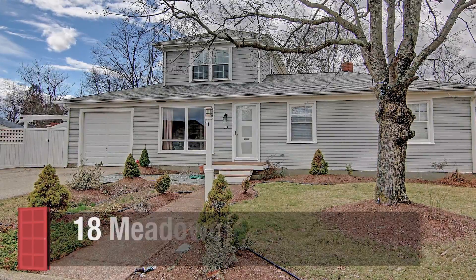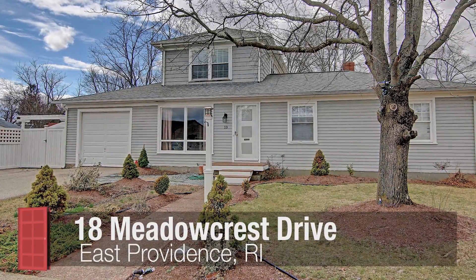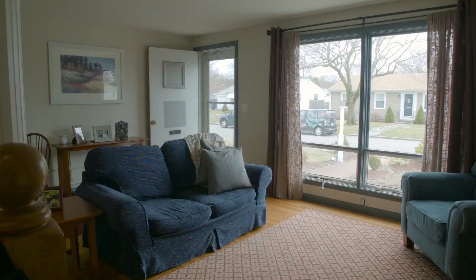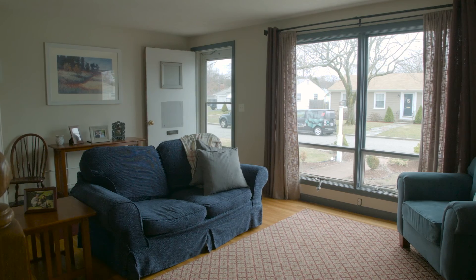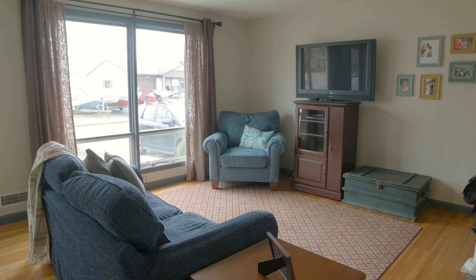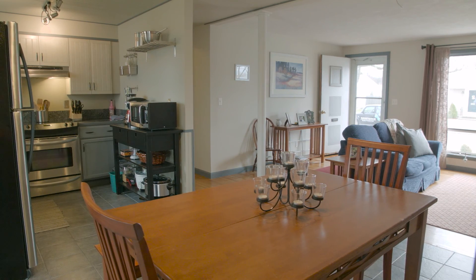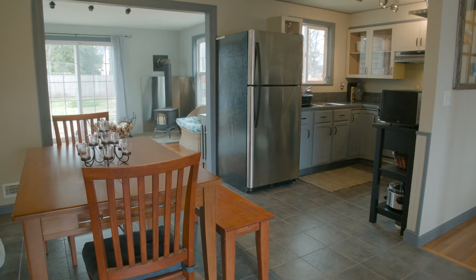Set in a quaint Riverside neighborhood, this light-filled home has plenty of natural light from the many floor-to-ceiling windows with gleaming hardwood floors throughout the open main level. The family room steps into an eat-in kitchen and dining area separated by a pair of decorative columns.